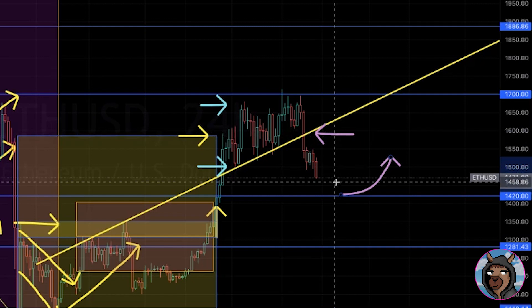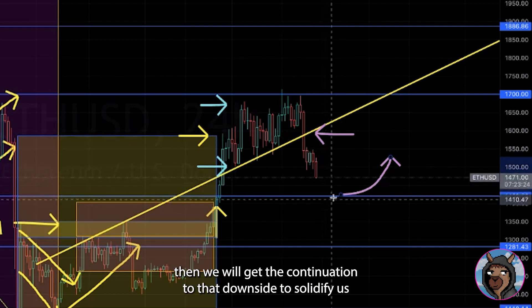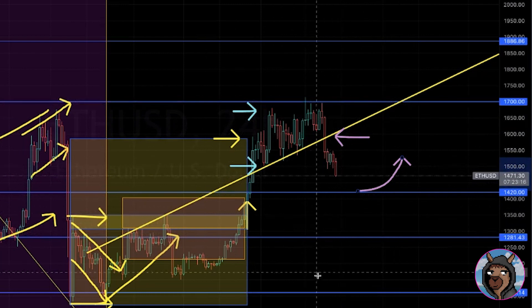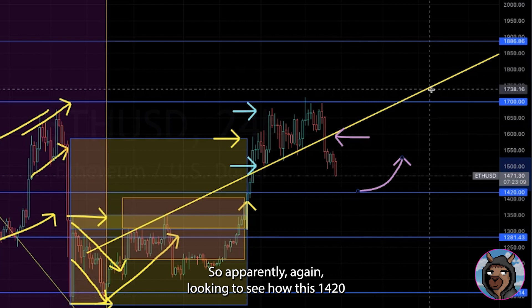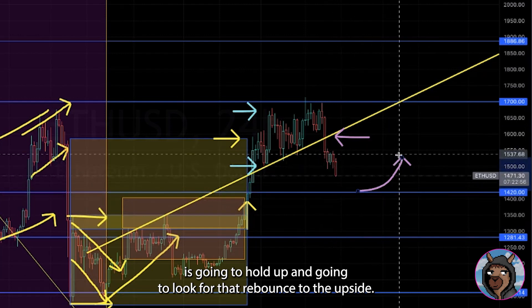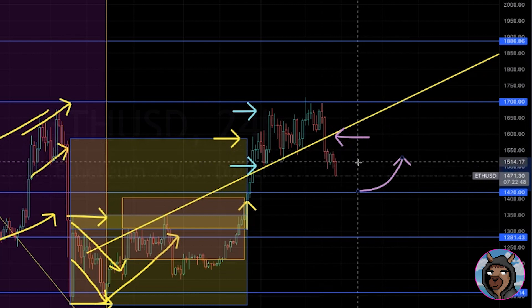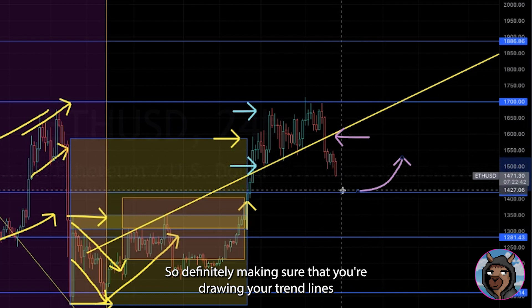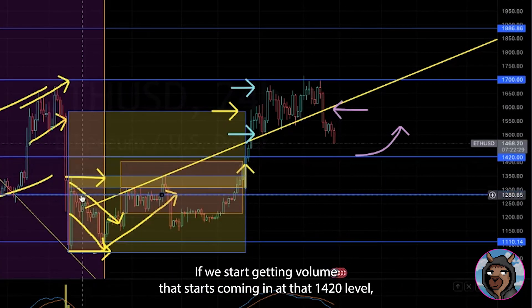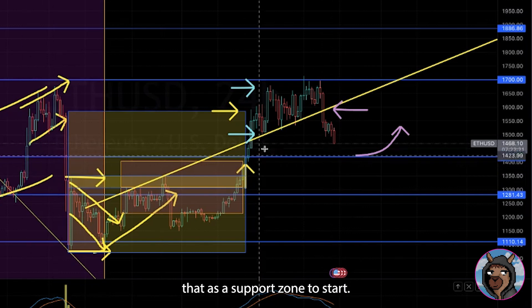If it does not have enough volume or enough buyers coming in at this monthly zone, then we will get the continuation to the downside to solidify us in an even bigger range — from about 1700 to about 1100. Ethereum has broken that multi-month trend but that does not mean we're fully out of that trend yet. We're getting a healthy pullback and holding this 1420 monthly level is going to be very key. If we can hold it, looking to try to re-bounce back up to around 1550–1600. If volume starts coming in at 1420, we can start solidifying that as a support zone.